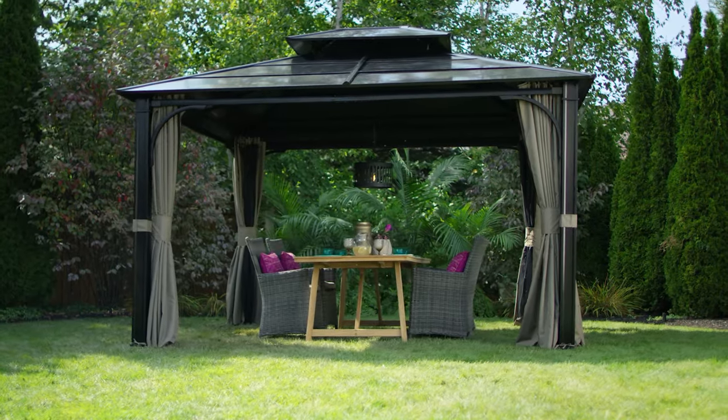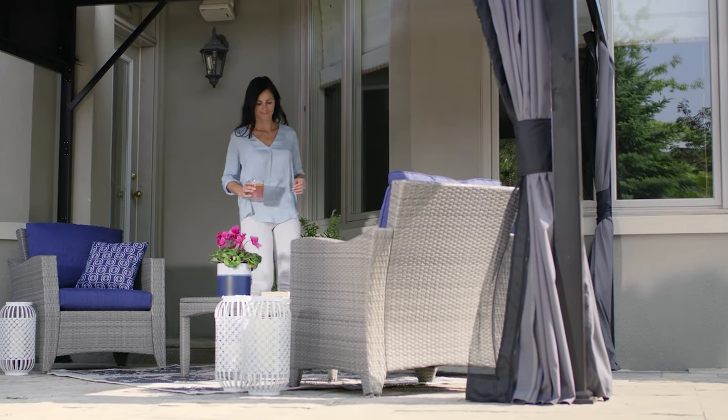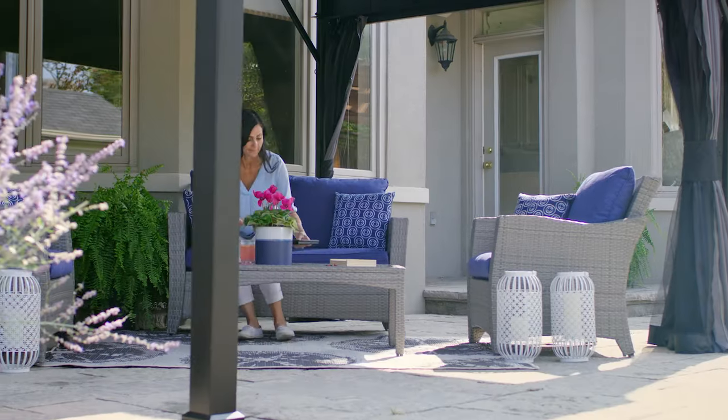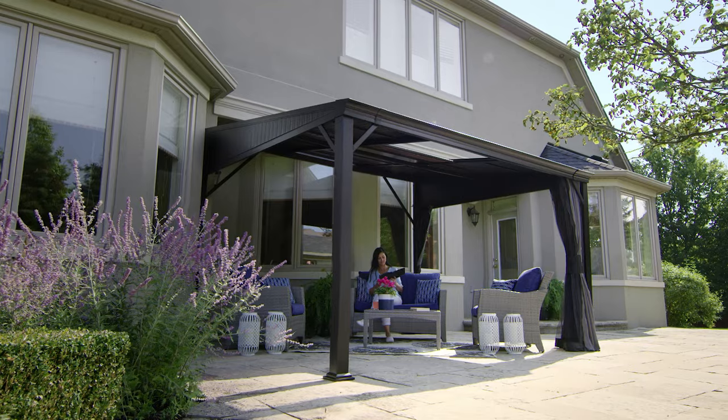Keep in mind that gazebos are generally larger than pergolas. However, if you're looking for something to use up against your house, there are three-sided gazebo models that can directly extend your living space outdoors while also saving space in your yard.